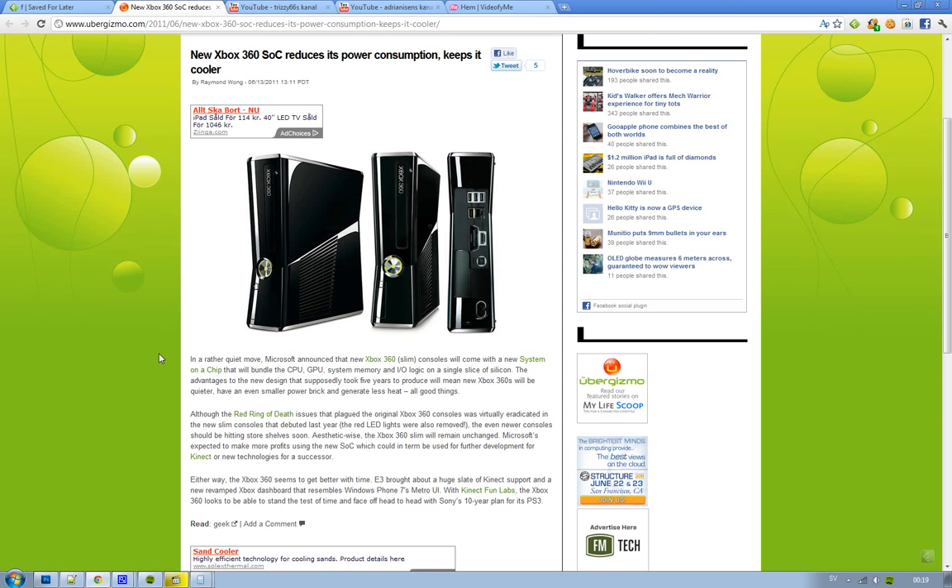If you're going to buy a new Xbox then you should wait a couple of weeks until you know that you have the new Xbox 360 with this SOC. Have fun playing with your Kinect — all of these Kinect Labs, you have all of these fun Kinect hacks from different hackers and developers.